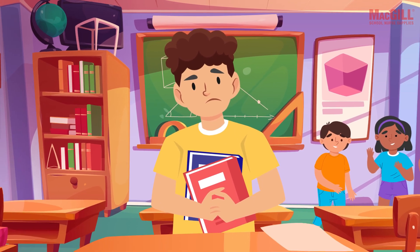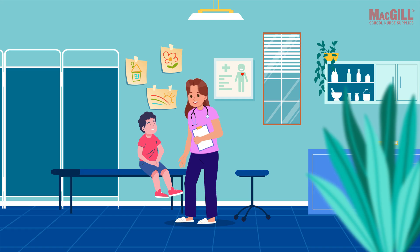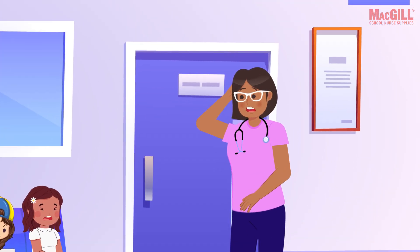The difference between struggling and succeeding often starts with a single sound, and school nurses are the ones who catch it when it's missing. But screening classrooms full of kids isn't exactly a walk in the park, especially when you're juggling everything from energetic kindergartners who can't sit still to older students.